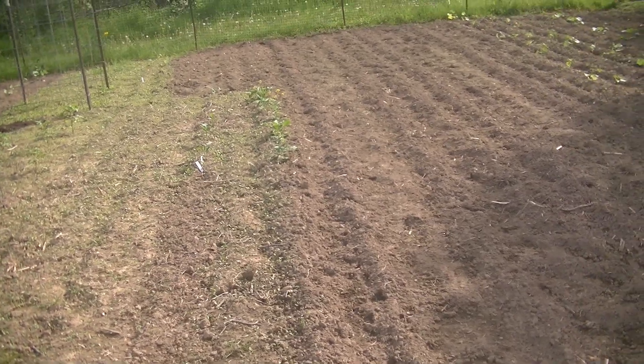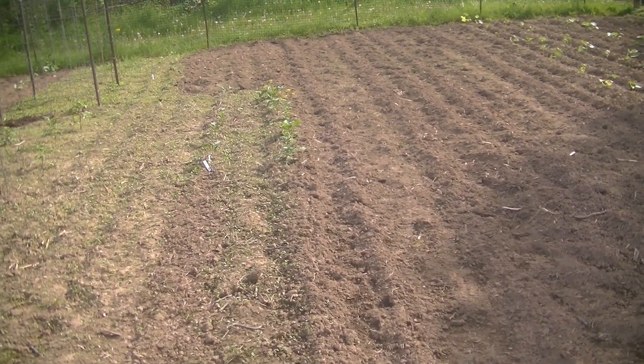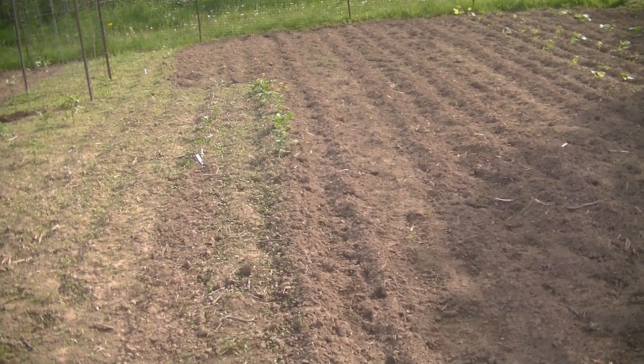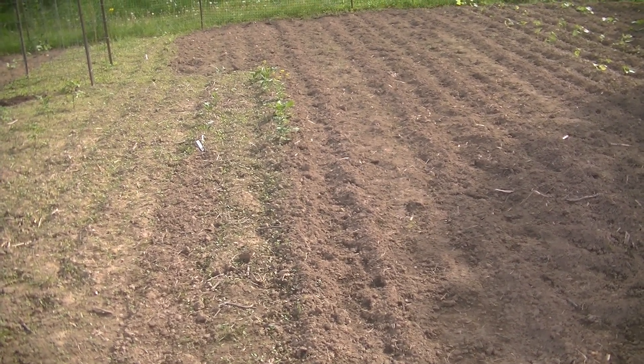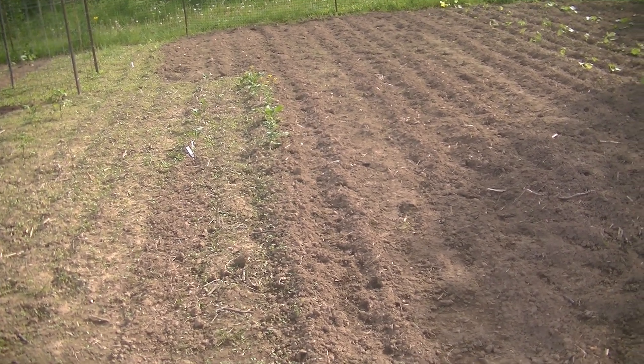I've got broccoli down here. You guys, I'm horrible — I've only successfully grown broccoli one time and I had beautiful heads. My broccoli has already gone to seed. What am I doing wrong? If you know, please let me know.